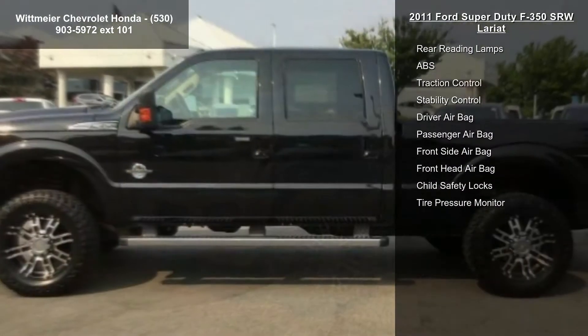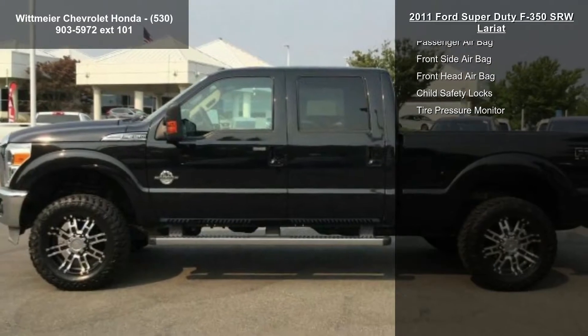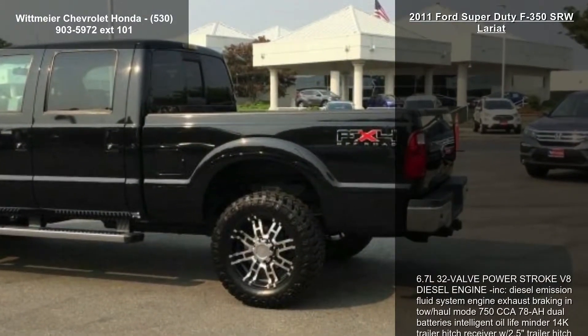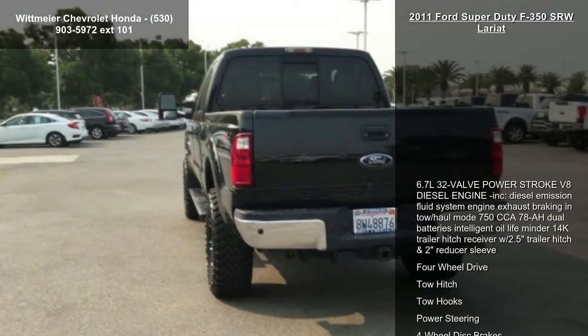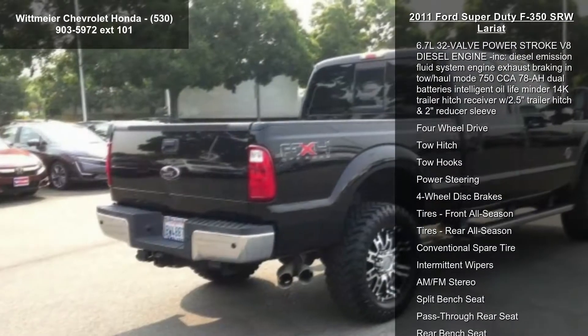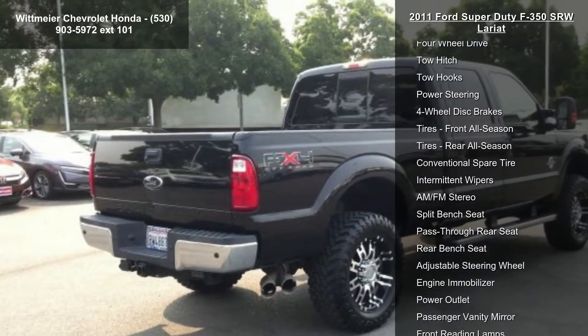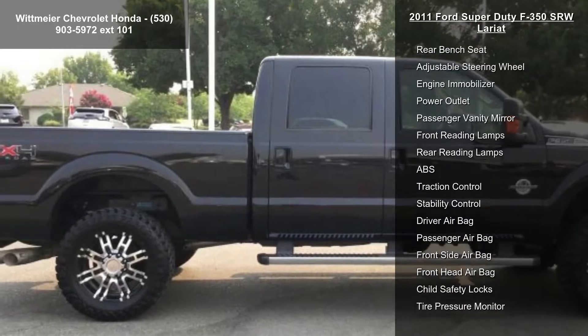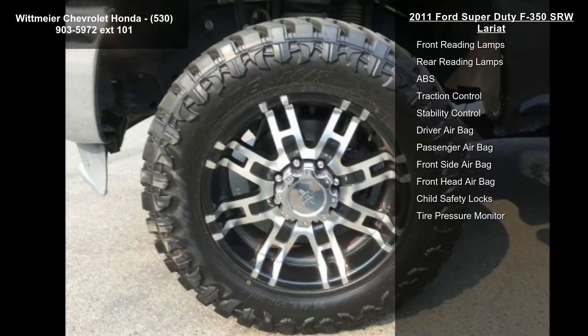Enjoy these notable features: 6.7L 32-valve Power Stroke V8 diesel engine included, diesel emission fluid system, engine exhaust braking in tow-haul mode, 750 CCA 78Ah dual batteries, intelligent oil life minder, 14K trailer hitch receiver with 2.5 trailer hitch and 2-inch reducer sleeve.